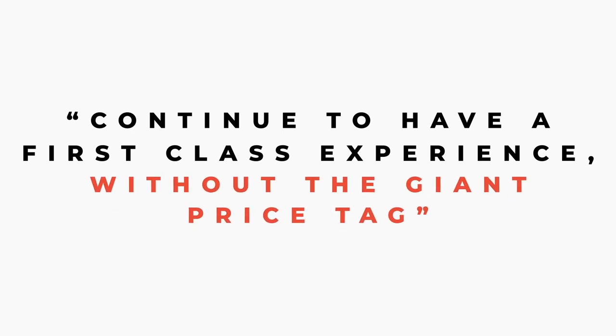So when I left that job and the company was no longer picking up the tab, I started to research ways that I could continue to have a first class experience without the giant price tag. So without any more delays, let's dive into the 3 hacks I use to get smoking good deals on business class flights.